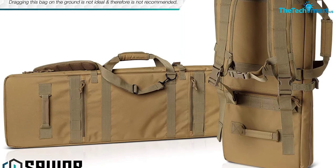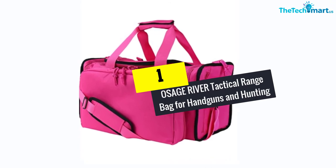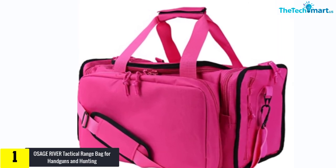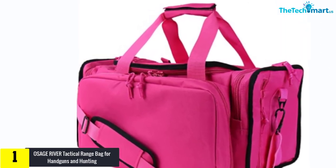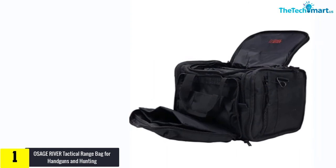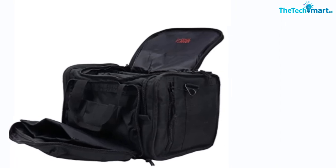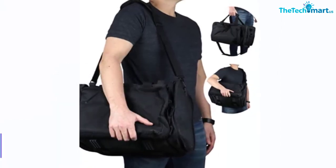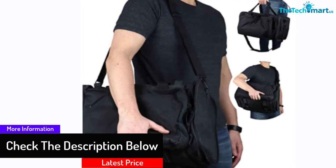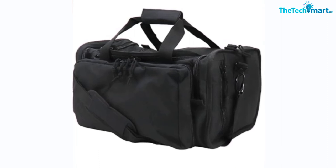And finally at number one we have the Osage River Tactical Range Bag for handguns and hunting. This product is perfect for you if you love hunting or travel. The bag has so many compartments designed to give you the freedom to store anything you need, with front and side pockets plus many large storage compartments. It is very heavy duty, made out of durable 600D ballistic nylon. It can secure your handguns via removable pistol pouches, and the bag is very versatile with a shoulder strap option as well.